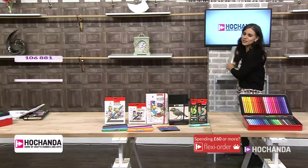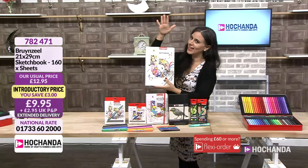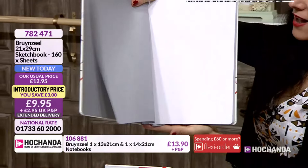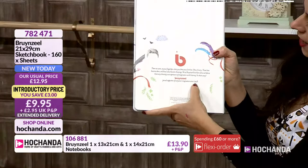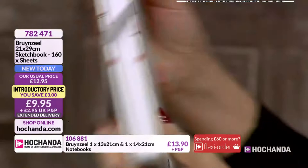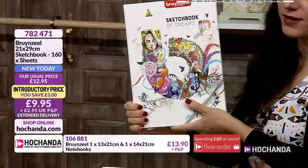We also have a larger sketchbook — 160 sheets, 21 by 29 centimetres, just a little bit smaller than A4. £9.95 is the price, which is phenomenal. And you can see on the cover — Brunzel since 1948. The artwork has been done with these beautiful markers, designed to work perfectly with them. Item number 782471.